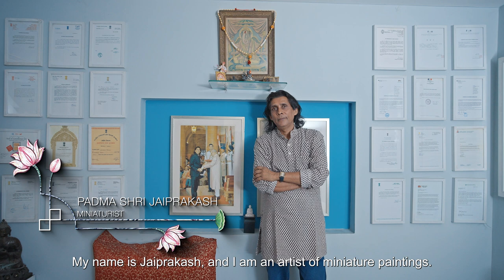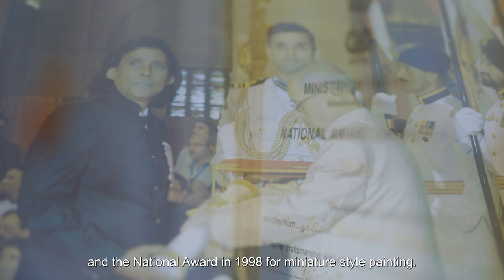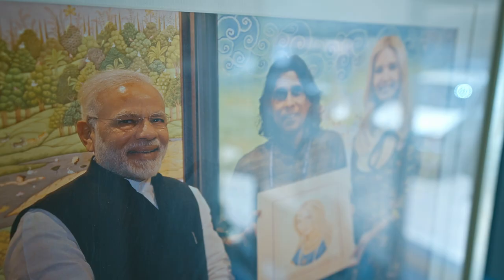My name is Jai Prakash, and I am a self-taught practitioner of miniature painting. In this period, I got to work in Padmashi, and in the 1990s I got to develop my miniature colour work.